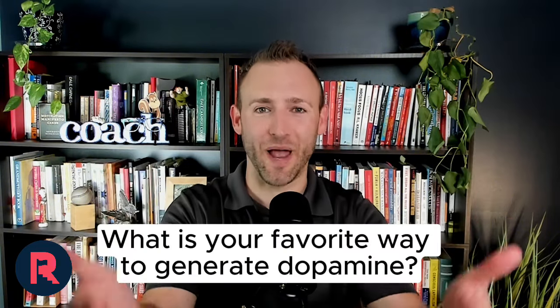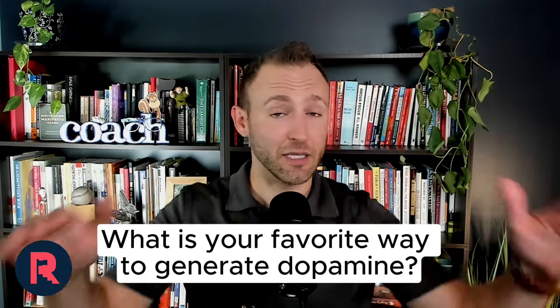The topic for today's podcast episode is 12 Healthy Ways to Generate Dopamine When You Have ADHD. As always, we want to start with the question of the day: what is your favorite way to generate dopamine? This is a judgment-free zone, so comment below and share this — the more comments and shares we get, the more people we can help. Mine personally is exercise.